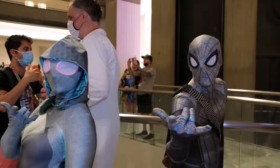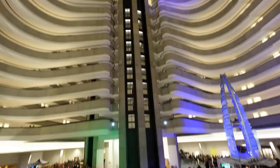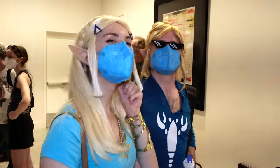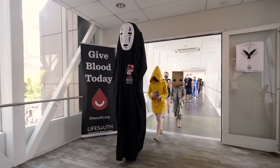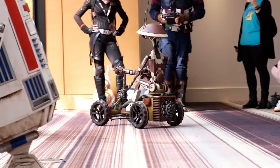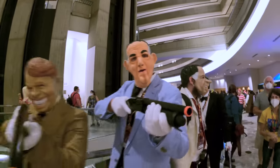Hi everyone, welcome to Pal2Tech. I just got back from DragonCon. I don't even know how to explain what DragonCon is, but think of it as the world's largest costume party — that would probably be the best way to describe it. I thought it would be an awesome video to go over exactly what gear I brought, why I brought it, and whether or not it worked for me.